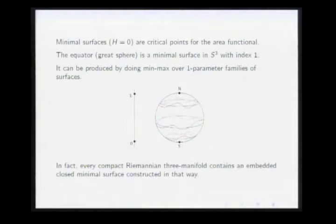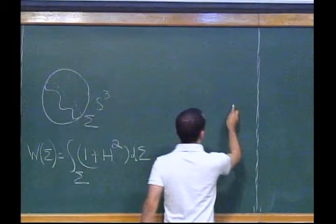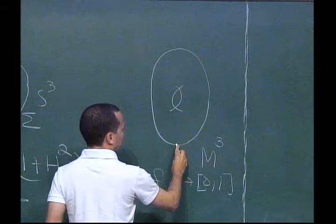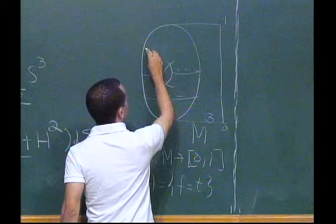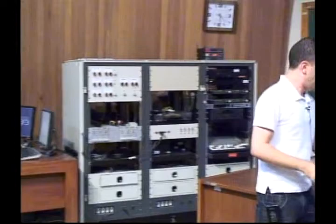This procedure works for any compact Riemannian manifold. You choose a Morse function, look at the level sets for a sweep out, take the homotopy class relative to the boundary, prove it's non-trivial, and that's how you find a minimal surface. The key question — which connects to the Willmore conjecture despite not appearing to — is: can we produce the Clifford torus as a MINIMAX minimal surface? This is harder because the Clifford torus has index 5, requiring five-dimensional families.